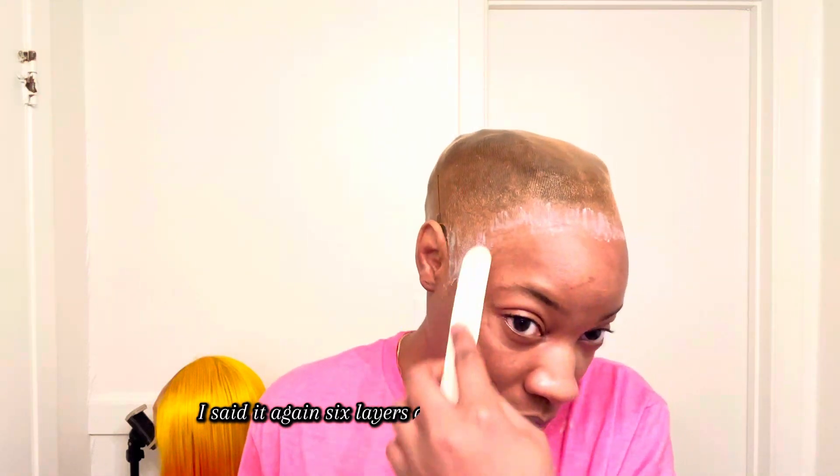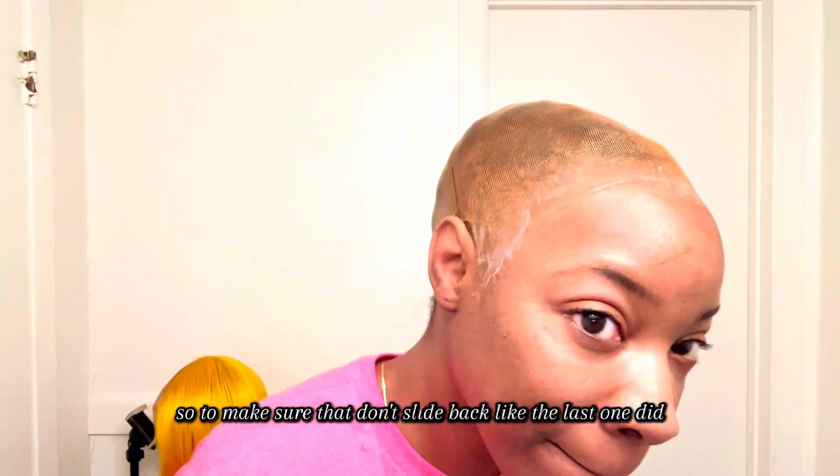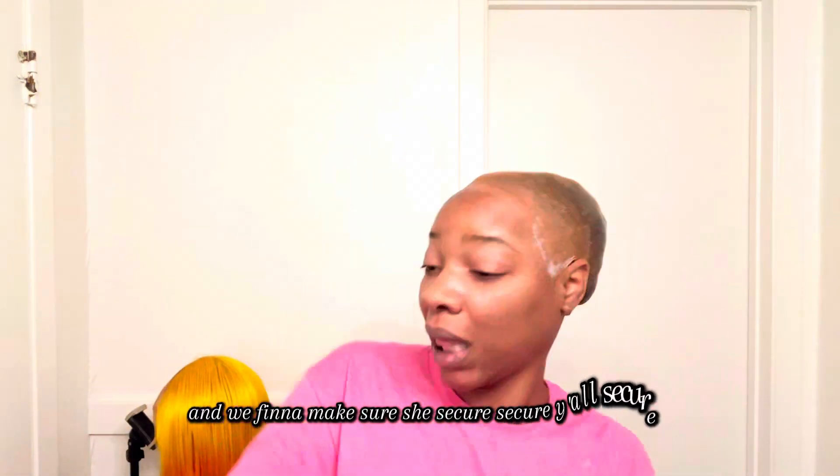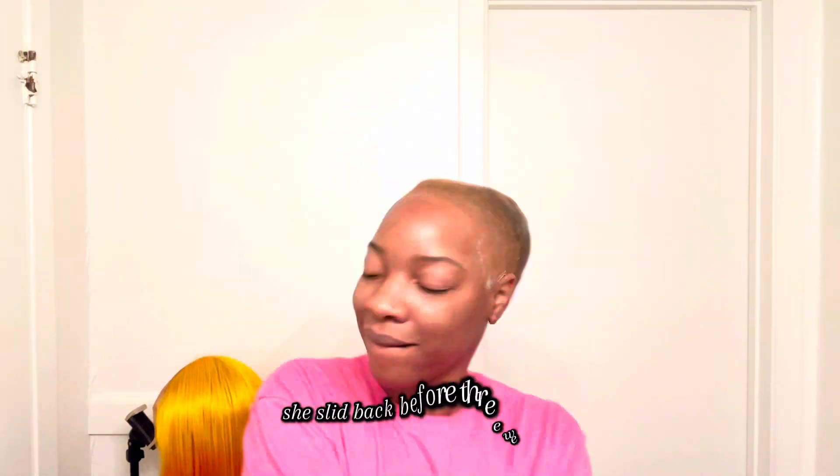Let's hop right on to this install. As you know, your girl goes in with six layers of glue. If you ain't hear me right now, I said it again — six layers of mother glue. Your girl goes to the gym. Baby, it's 105-some degrees outside and I'm trying to wear a 30-inch. So to make sure that don't slide back like the last one did, we finna do six layers of glue this time and make sure she's secure, secure, secure. Baby, she slid back before three weeks. We ain't finna do that again.